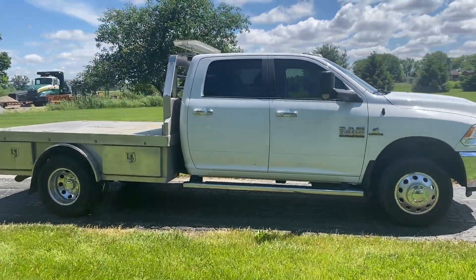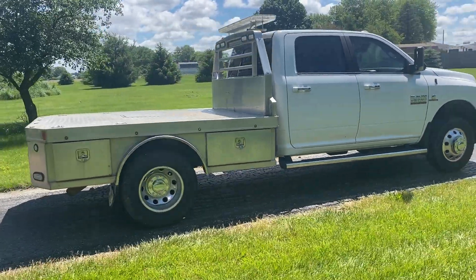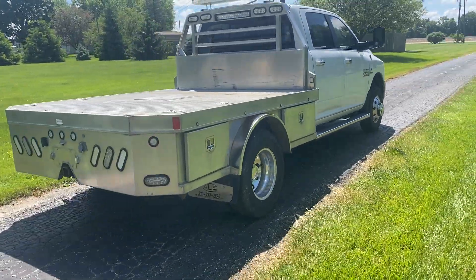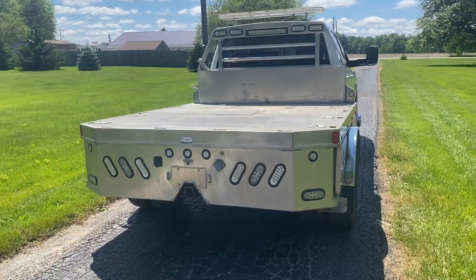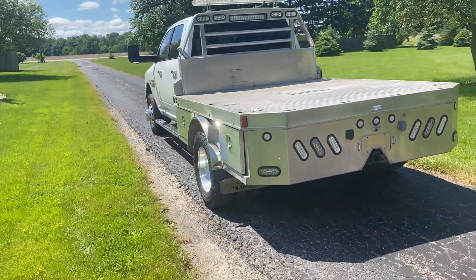As we can see here, it is a quad cab. Has the aluminum flatbed on the backside with the gooseneck hitch. It is a dually. Has the toolboxes on the bed as well. Does come with LED lights, has the beacon on top, and aluminum wheels.